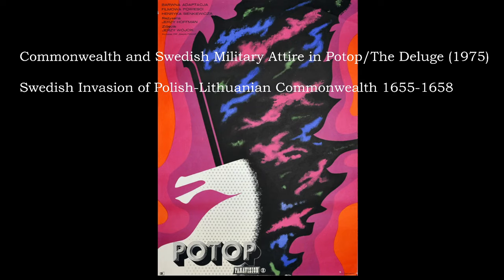Hi guys, today I wanted to do a video about more stuff about Polish-Lithuanian Commonwealth military clothing and uniforms. Today we're looking not at a historical source but at film scenes from the film 'Potop,' or 'The Deluge.' It was made in 1974 and it's a great movie — the original cut is about five hours long.